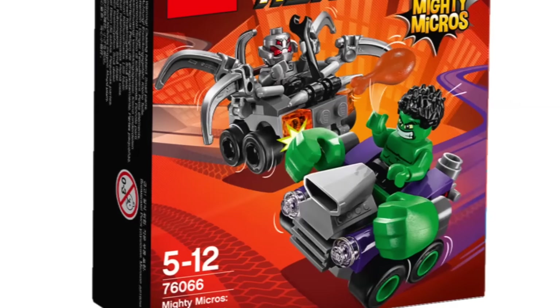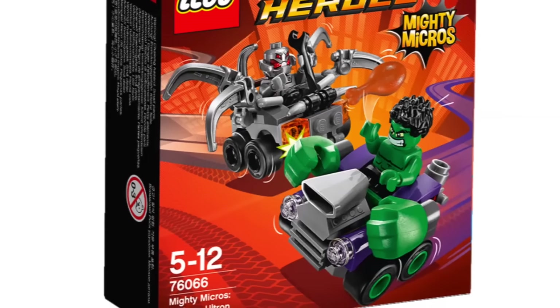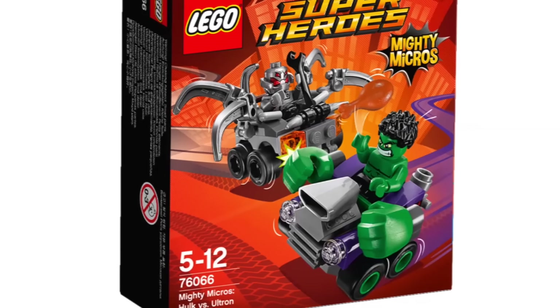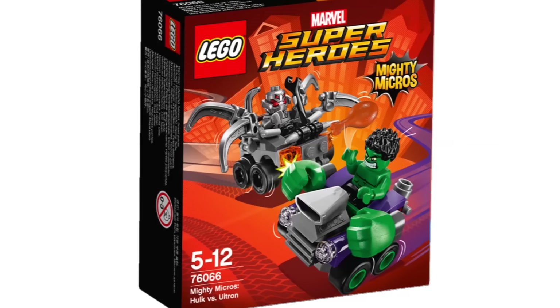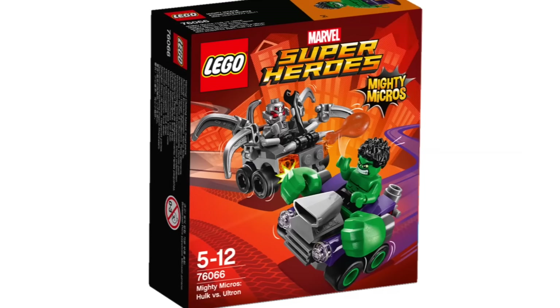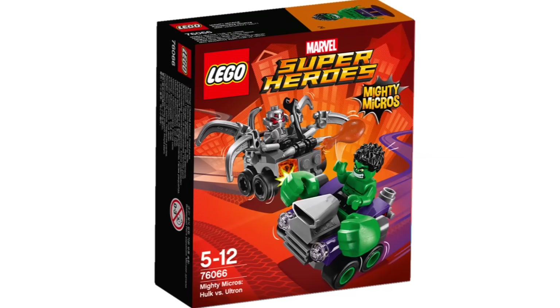Hey guys, BrickCoin here with my thoughts on some of the new LEGO Superheroes Mighty Micros and some other sets. First up we have the Hulk vs. Ultron set, which is kind of interesting looking. I definitely like the way that Hulk looks in this set. His face looks kind of crazy looking, but it's kind of cool getting these really unique looking figures in my opinion.